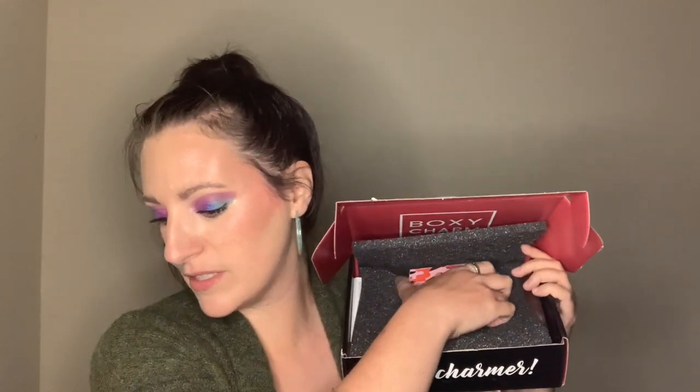I'm excited just because it's going to be a surprise, but you know the expectation that I have for the quality of the items is low. The theme is sweet treats, and I'm not going to look at the card. I'm not going to look at what's in the box — it's going to be a surprise.